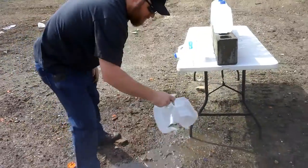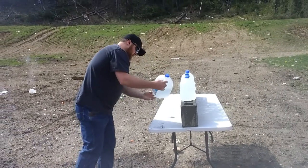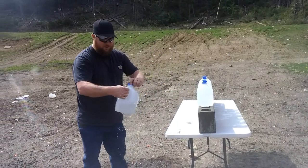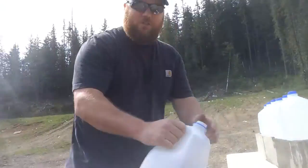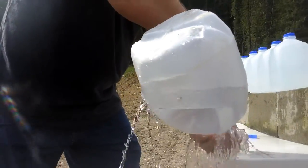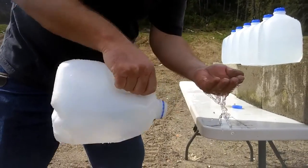It absolutely obliterated jug number one and stopped inside jug number two. That's quite a bit of energy transfer there, to lose all that energy in just two jugs.